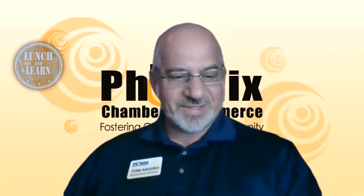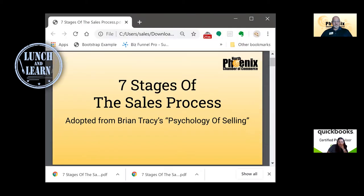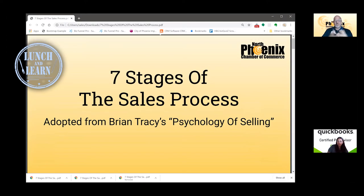Today's topic is the seven stages in a sales process. I'm going to do a quick screen share and take you through a presentation I assembled this morning based on information gathered over the past couple years. I particularly like Brian Tracy and his content around sales. One book I've spent time with is 'The Psychology of Selling,' which I'll use as a table of contents and agenda for today.